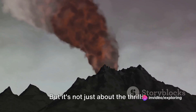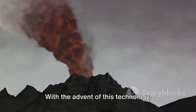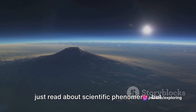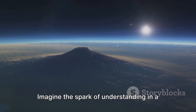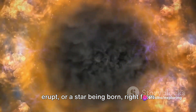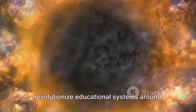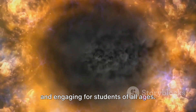But it's not just about the thrills. The potential for virtual science tours in the educational sector is immense. With the advent of this technology, learning can become a dynamic, experiential process where students don't just read about scientific phenomena but witness them firsthand. Imagine the spark of understanding in a child's eyes as they watch a volcano erupt or a star being born right from their classroom. This kind of experiential learning could revolutionize educational systems around the world, making science more accessible and engaging for students of all ages.